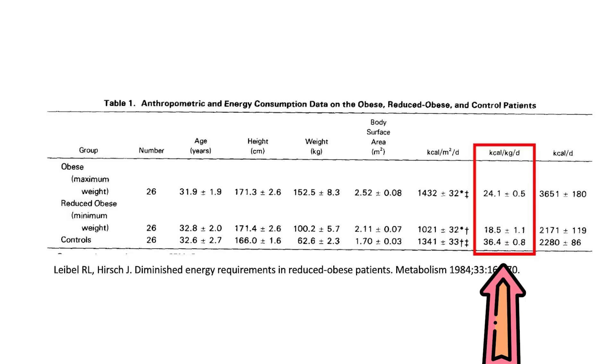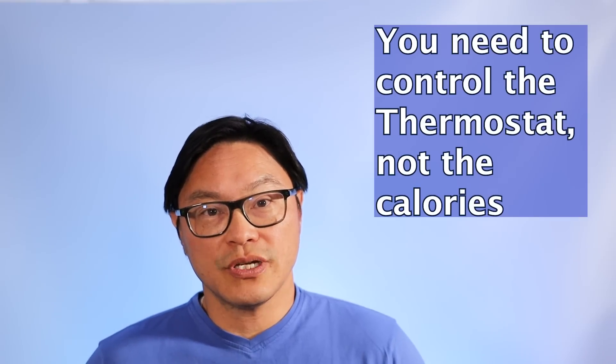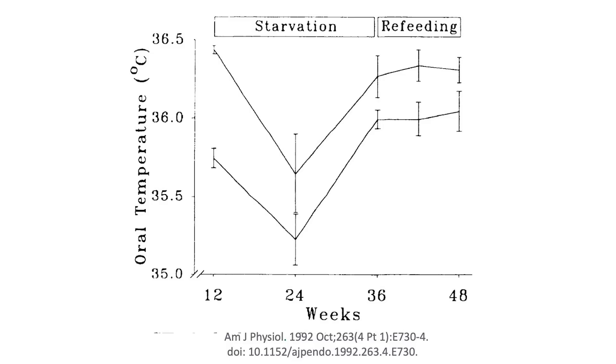The body fat thermostat is trying to get that weight back up by making you burn less — it's not your fault, you can't control that. You have to look at what the thermostat is doing and try to control the thermostat, not the calories. A lot of these calories actually go into body heat. Looking at classic studies of so-called starvation — basically calorie restriction — you can see that as you lose weight, body core temperature goes down because the body is burning fewer calories to try to conserve them and get that body fat percentage back up.